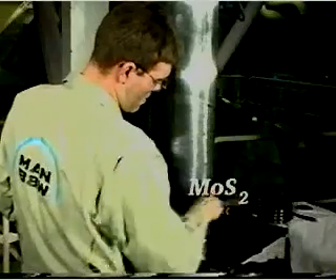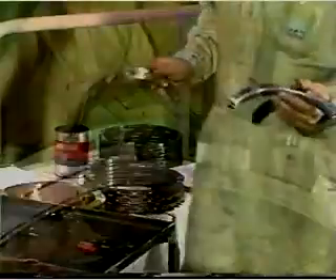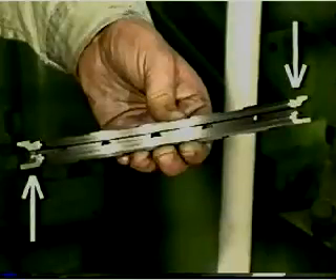Lubricate the piston rod with molybdenum disulfide. Assemble all ring units making sure that the markings on the various segments match each other. Remove any burrs which may have been caused during the measuring of the ring end clearance from the end of the segment.